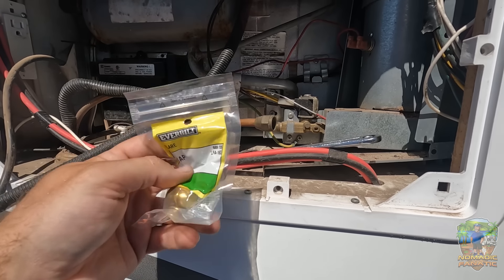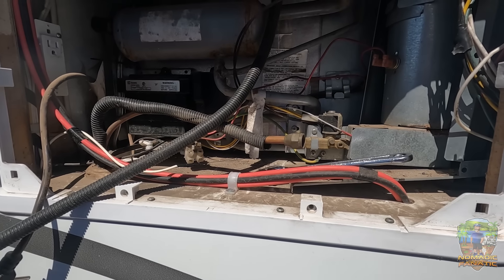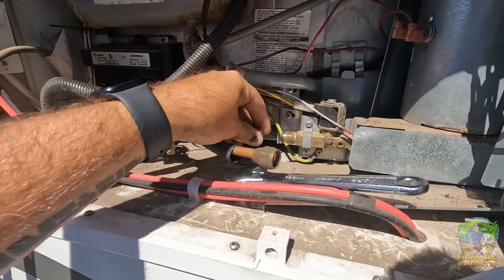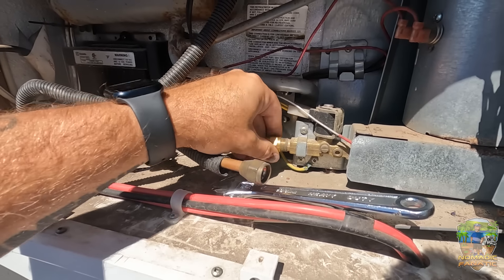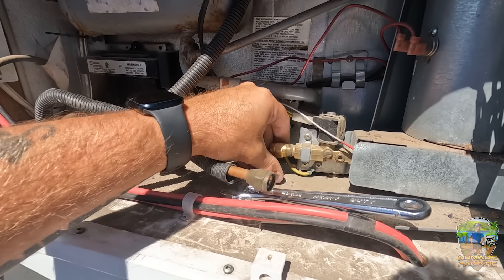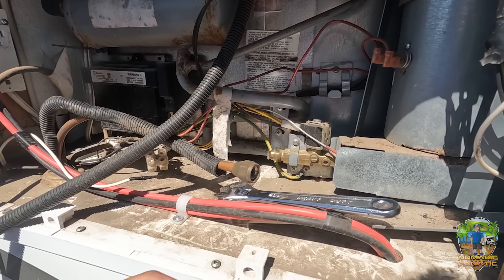That's a long drive back to Home Depot today, but that's okay — we'll go later. Let me just make sure that's the right size and right threads. Yep, that is the one — it fits perfectly on the fridge, but I don't need to cap the fridge, I need to cap the propane line.